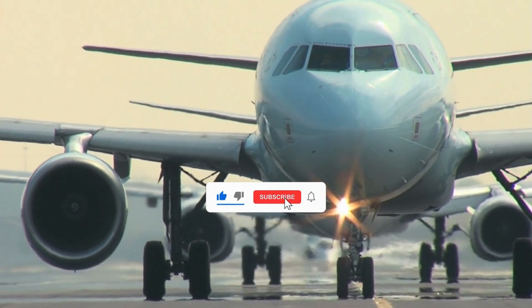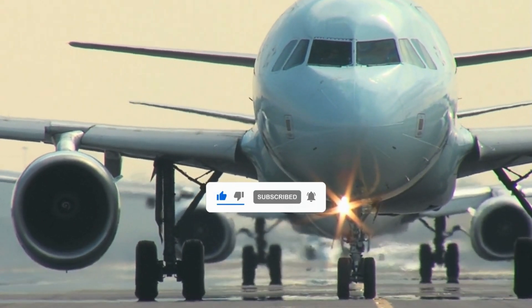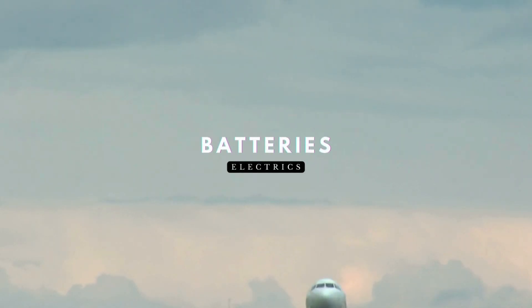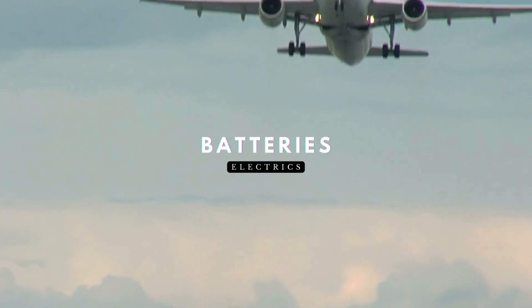Welcome back to A320 Knowledge, your trusted source for Airbus expertise. Today, we're diving into the A320's DC electrical power generation — the batteries.